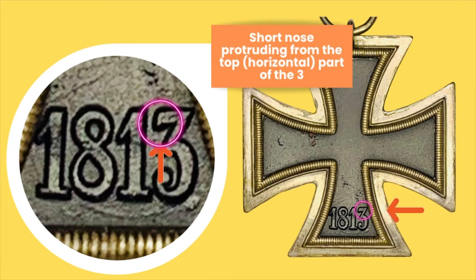It's not very easily seen, but you can see it when you have a magnifying glass or zoom in with your phone — you'll see that tiny part of a nose. For some crosses it's a little more defined, but it's not as long as the ones you can find on the PKZ 23.